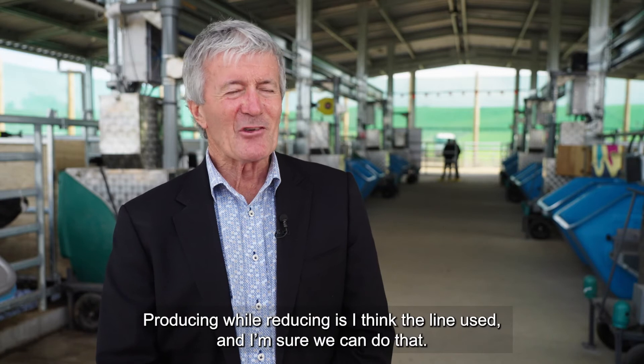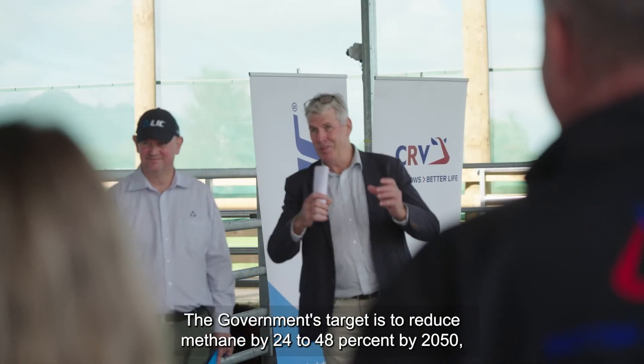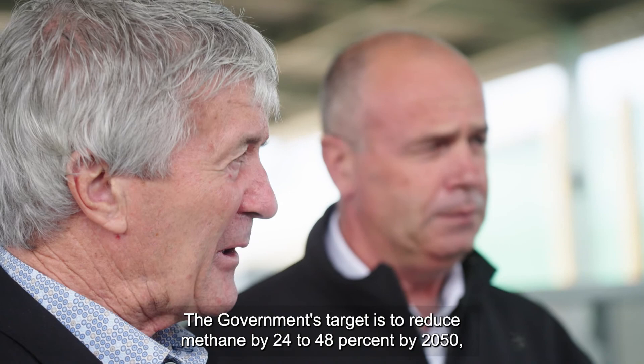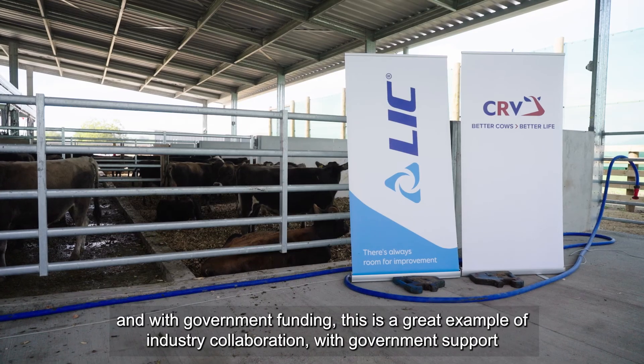"Producing while reducing" is the line used, and I'm sure we can do that — we are innovative, we're creative, and we're cooperative. The government's target is to reduce methane by 24 to 48 percent by 2050, and it's great for us to be part of it, working closely with our major competitors CRV and with government funding. This is a great example of industry collaboration with government support.